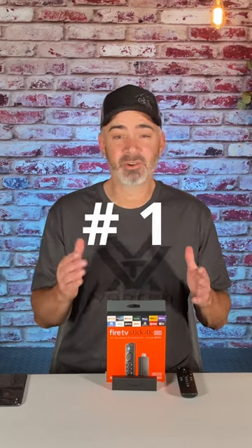We're going to talk about the top secret features of the Amazon Fire Stick. The number one secret feature is the Fire TV app, and the number two secret feature of the Amazon Fire Stick is you can actually screen mirror what's on your phone.